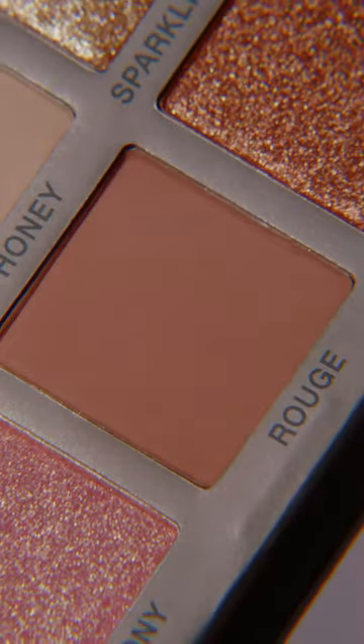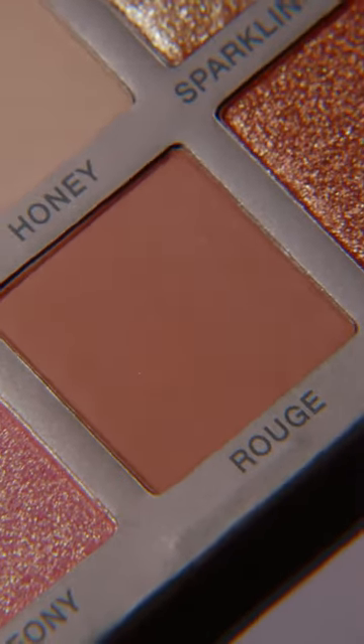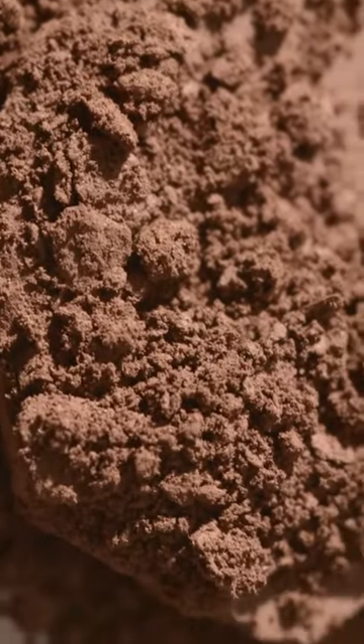Next, we have Rouge. Rouge is a matte, and it is pretty much a brick tone color. It's a warm red-brown — obviously leaning more on the red side. This is not orange. It's really red. It's an umber type shade.